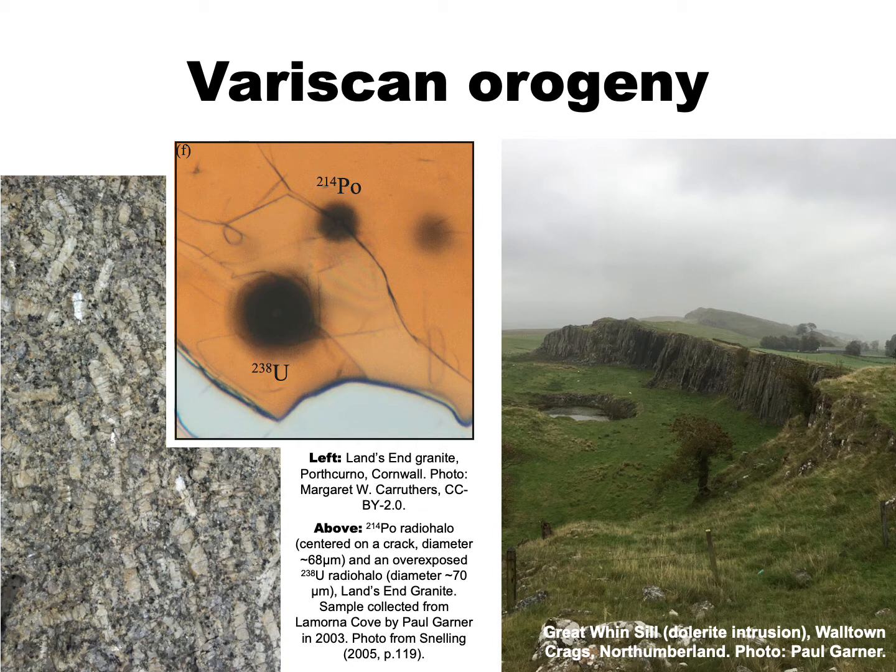Slightly younger is the enormous granite batholith that underlies southwest England. The hydrothermal fluids associated with the cooling granite magma deposited vast quantities of ore minerals such as tin, copper, lead, and zinc in the fractured rocks around the intrusion. Polonium radio halos are abundant in these rocks, as shown by Dr. Andrew Snelling's analysis of samples sent to him from the Land's End granite in Cornwall. The presence of these radio halos suggests remarkably short timescales for the emplacement and cooling of the host granite bodies.